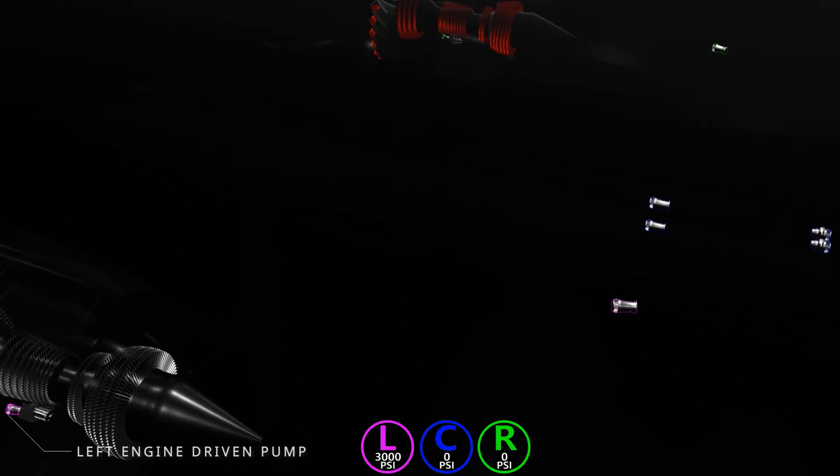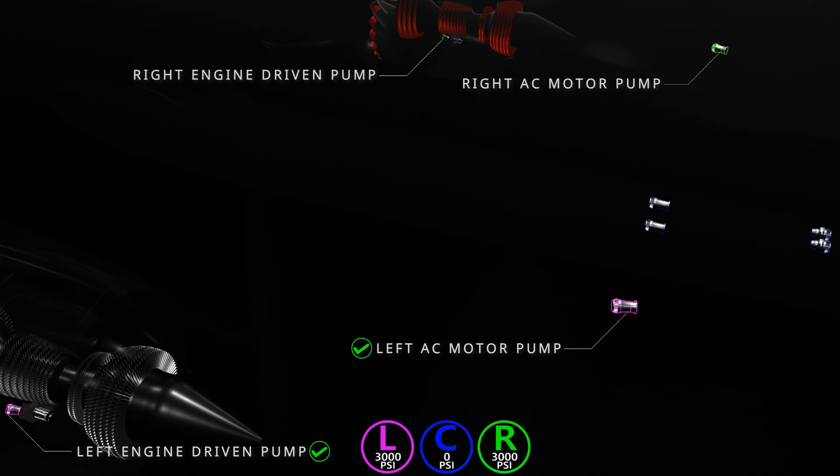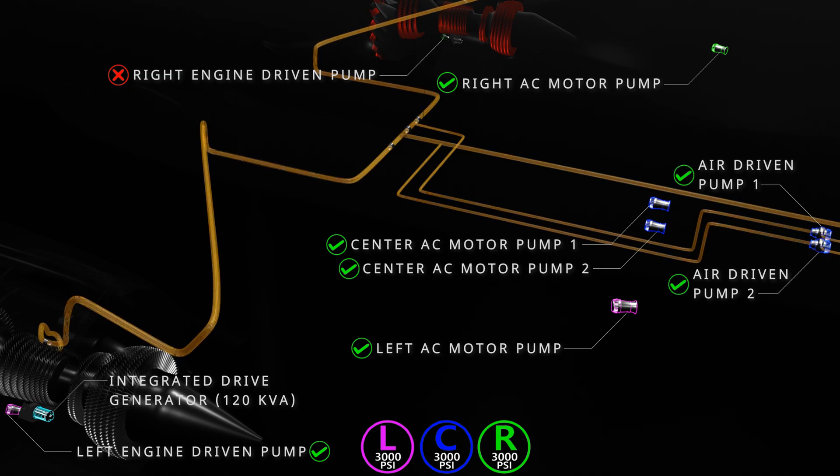The left main engine is also powering the three independent hydraulic systems of the aircraft. The left system is pressurized by the left engine-driven pump and the left electric demand pump. The right system is pressurized by the right engine-driven pump and the right electric demand pump. Since the right engine has failed, the right engine-driven pump is unavailable, and the right electric pump will take over. The center system is pressurized by two electric primary pumps and two air-driven demand pumps. The left engine integrated drive generator is the current power source for all four electric pumps. If demand on the center system increases, the air-driven pumps will automatically operate using bleed air from the left engine.